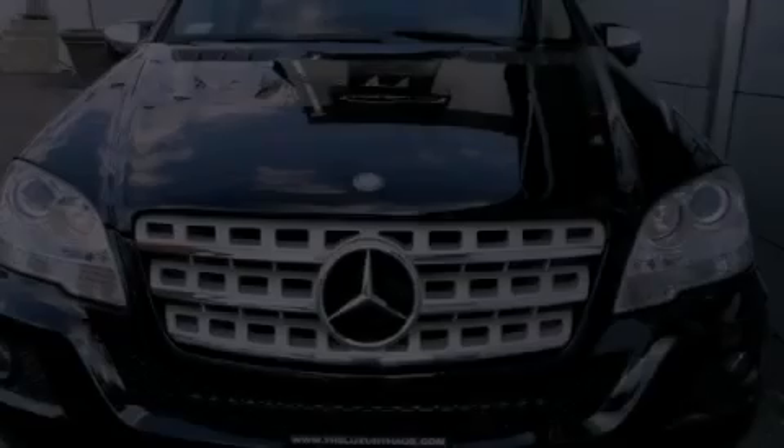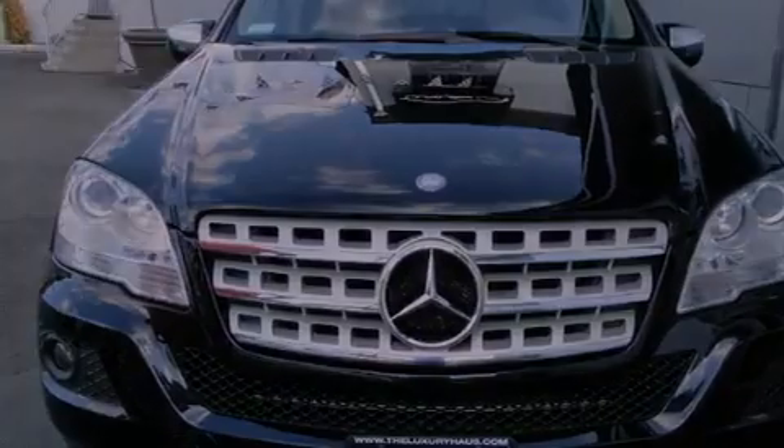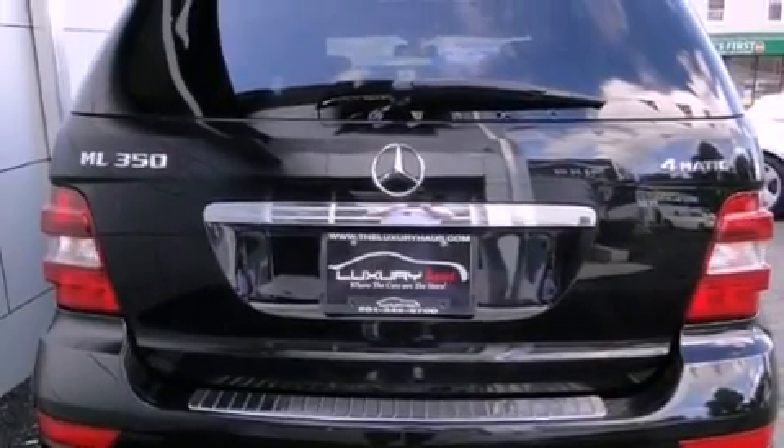Its top features and packages include the premium one package, the heating package, a double wishbone independent front suspension, skid plates, and a tire pressure monitoring system.